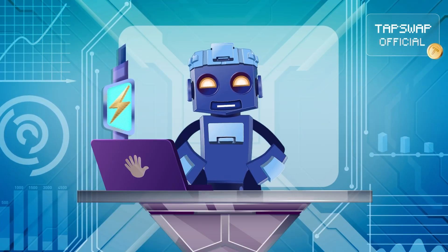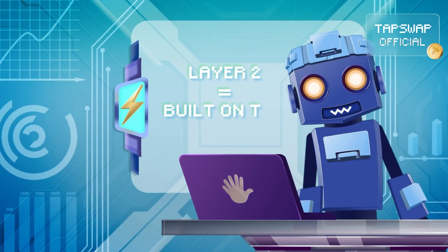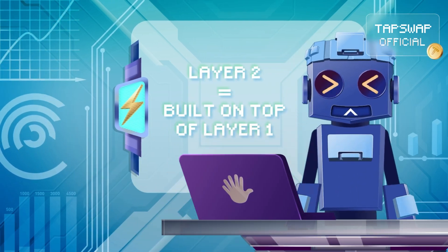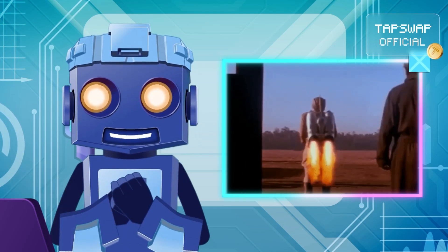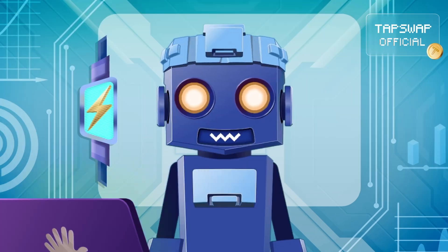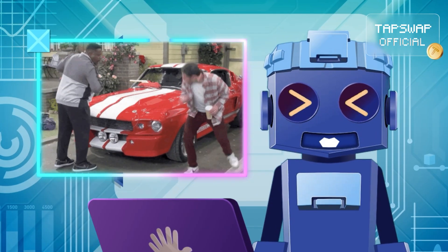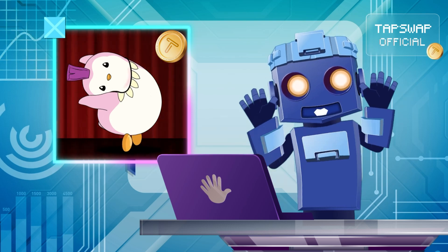Layer 2, on the other hand, doesn't tinker with the foundation. It builds on top of layer 1, kind of like strapping a jetpack to a bot. The base stays the same, but now you're blasting through transactions at turbo speed. It's all about scaling without messing with the core, and boosting performance while keeping the layer 1 foundation intact.